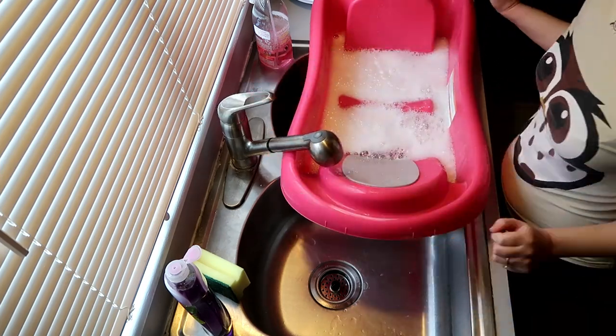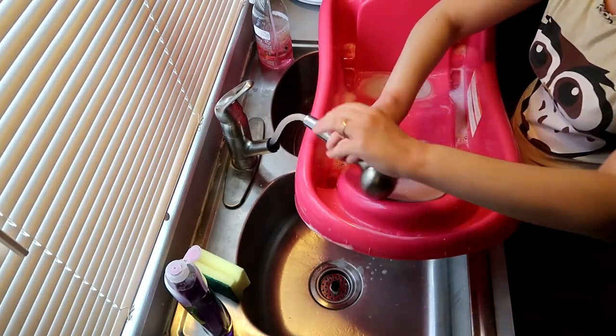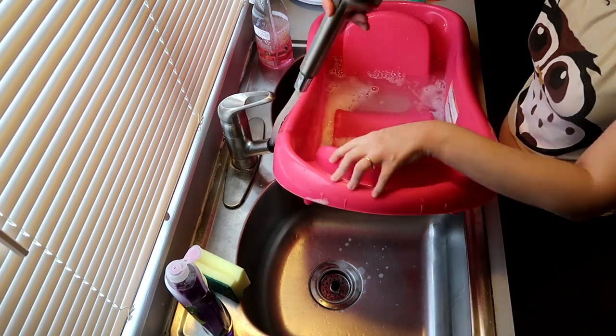I then cleaned my daughter's bath out. I deep clean her tub about once a week and just do a quick surface clean otherwise. It's so sad because she's getting so big and growing out of this, so I'm going to have to find a replacement soon.